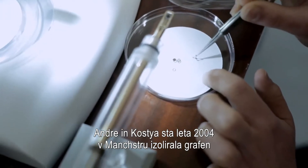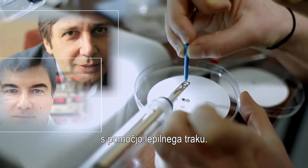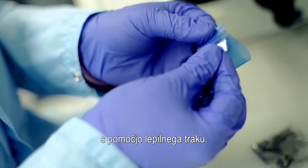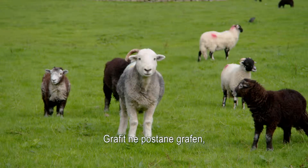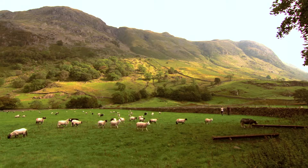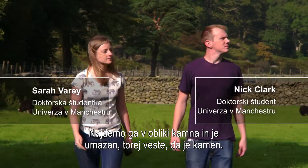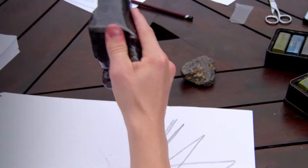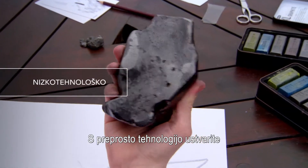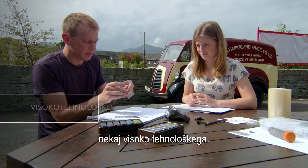In 2004, graphene was isolated by Andre and Kostya at Manchester using the scotch tape method. Graphite doesn't really become graphene until it's isolated from its environment. It comes in a rock and it's dirty, so you know it's a rock, but once you've peeled it you can't really treat it like a rock. It's a low-tech manufacturing process to make something that's really quite high-tech.